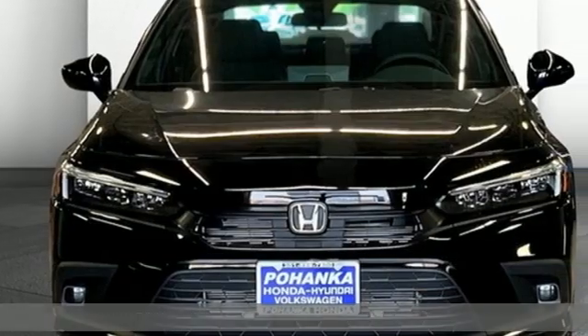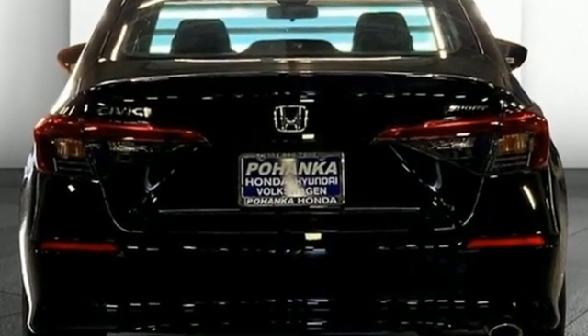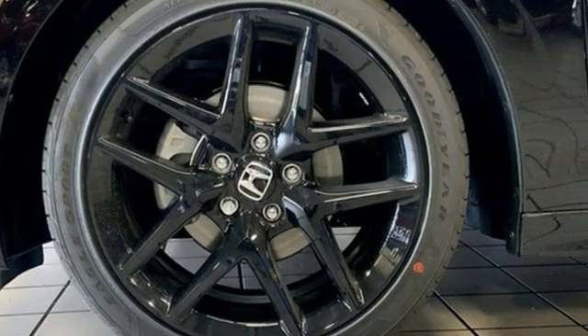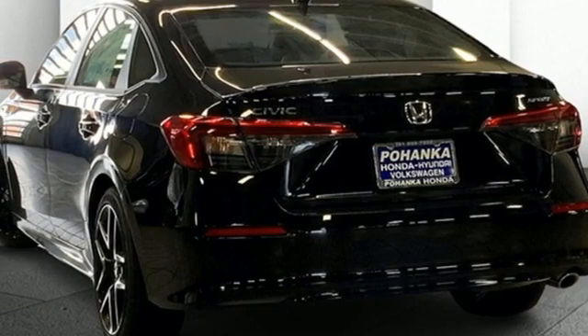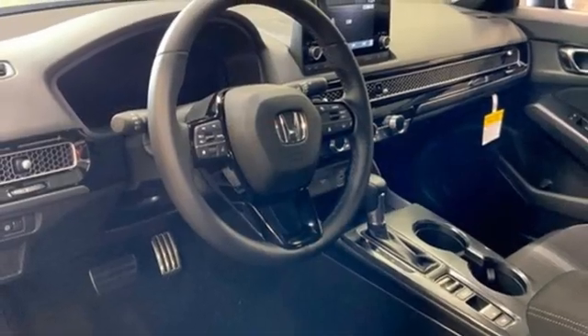And it comes with all the amenities you need: streaming audio, remote engine start, leather steering wheel, configurable instrument gauges, doors and push button start proximity key, manual tilting steering column, continuously variable automatic transmission, pearl coat paint, gas pressurized shocks, and inline four cylinder engine.